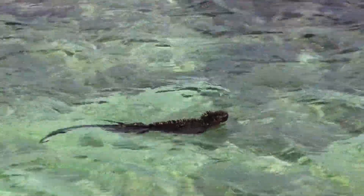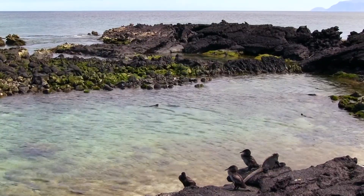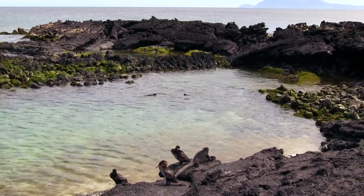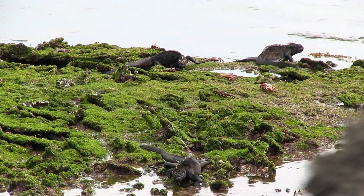Their long, alligator-like tails propel them through the water, where they dive to feed on benthic algae beds. But only the few largest among them dive for food. The bigger the lizard, the more time it can spend in the water without getting too cold. Smaller iguanas have to make do with algae revealed during low tide.